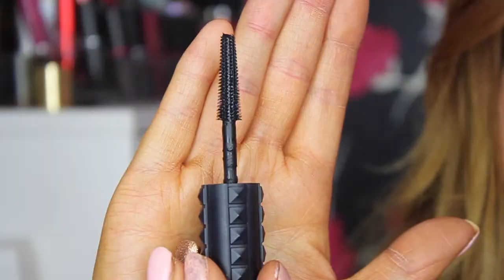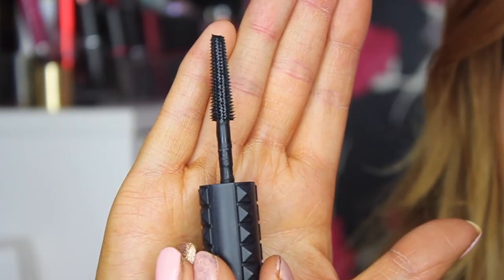The wand looks very similar to the YSL Baby Doll mascara — it has loads of rubber bristles, not the normal ones you usually get. The rubber bristles get to every single lash, the ones in the middle are really small so you don't need long bristles there. I like that it gets really small at the tip and then bigger on the outside, which helps with volumizing, and you don't poke yourself in the eye — I've had mascaras before with long bristles all the way down that poked me several times.